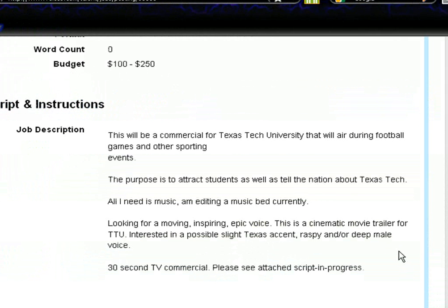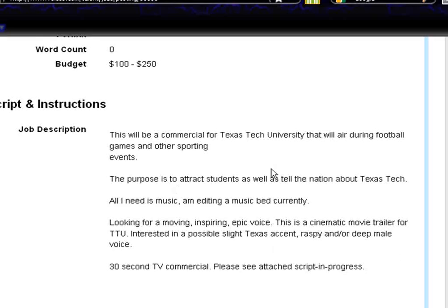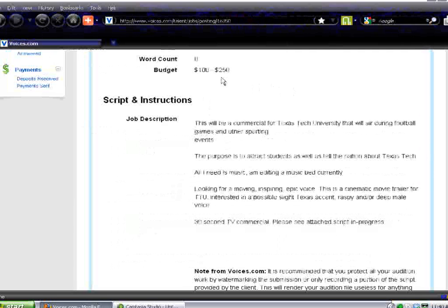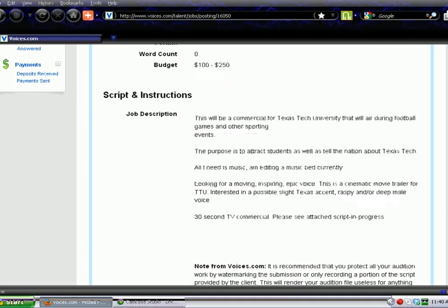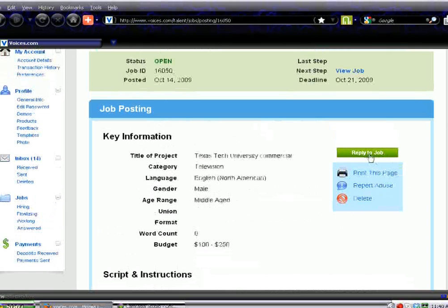Now let's take a look at the job. Here's a look at the job description — they tell you what they want right here. The budget is between $100 and $250. Now if you're new at voiceovers, I would recommend staying on the lower end of the budget — tell them you'll do it for like $100 or $125. If you've been doing this for 20 plus years like myself, I might actually ask for $200, but everybody's going to have a different opinion on that. I'm just telling you what has worked for me. So let's go up and actually reply to the job.